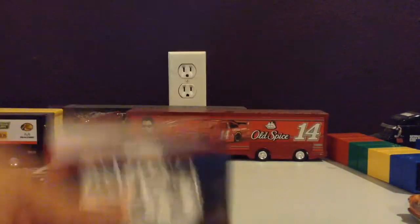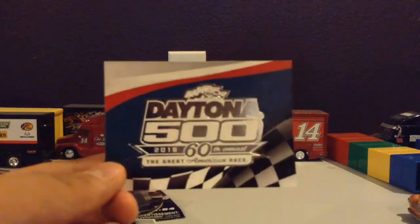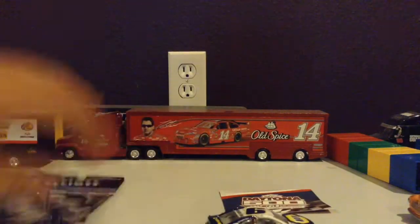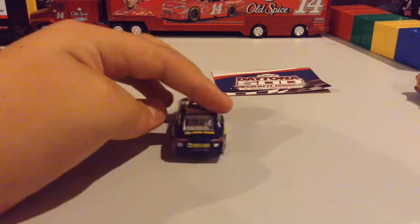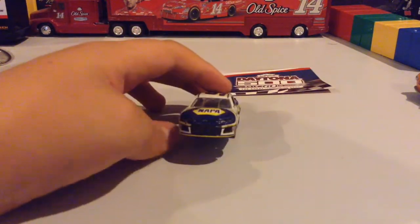So here's the car — the Daytona 500, 2018. It is the 60th anniversary of the Great American Race. Chase Elliott has the new number 9, the Napa Know-How car. He drives the Camaro ZL1, which is pretty cool.